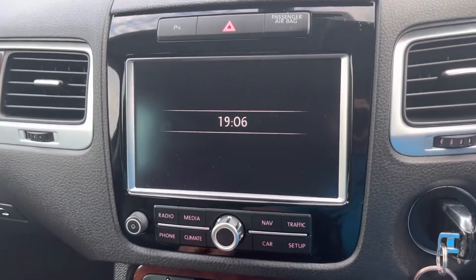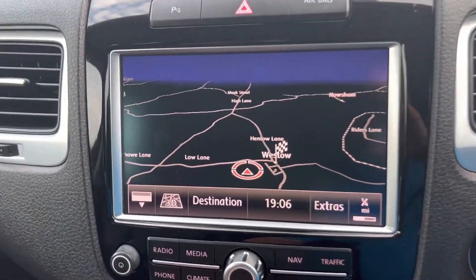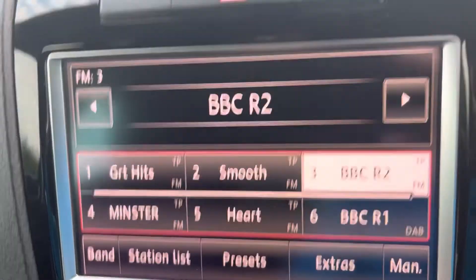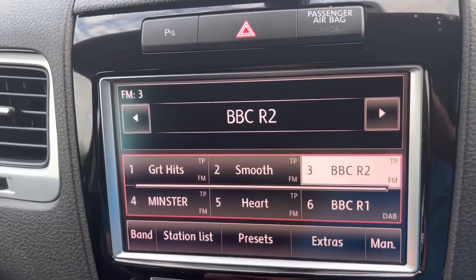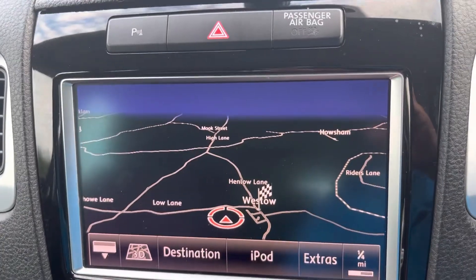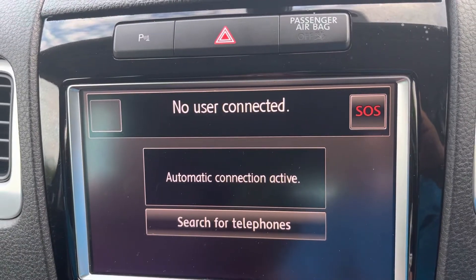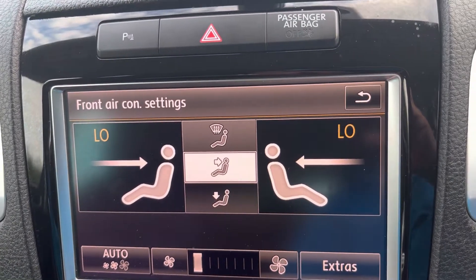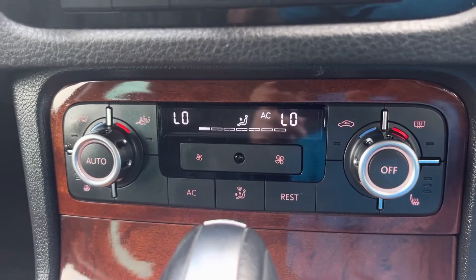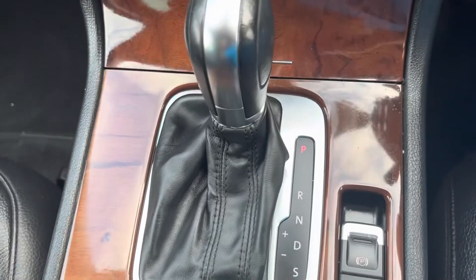The screen comes up — putting the radio on, the sat nav comes up. It does have air conditioning set on there and it's blowing nice and cold. Electric handbrake, automatic gearbox.